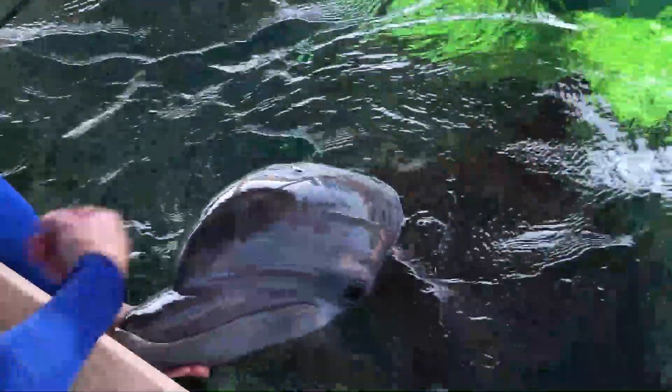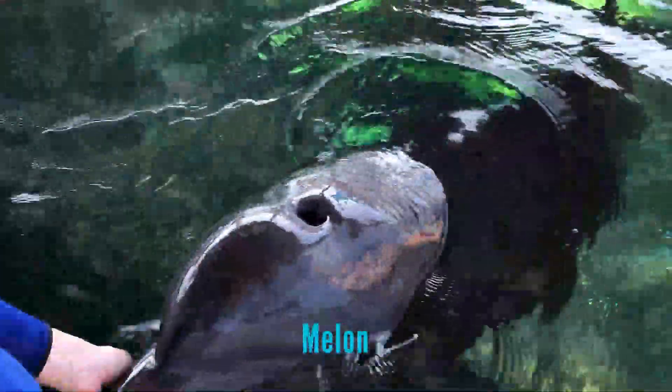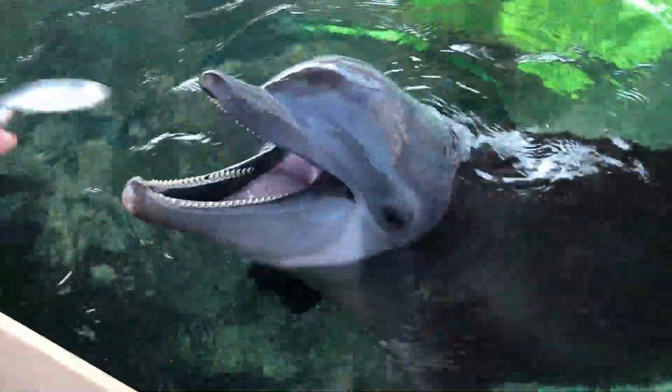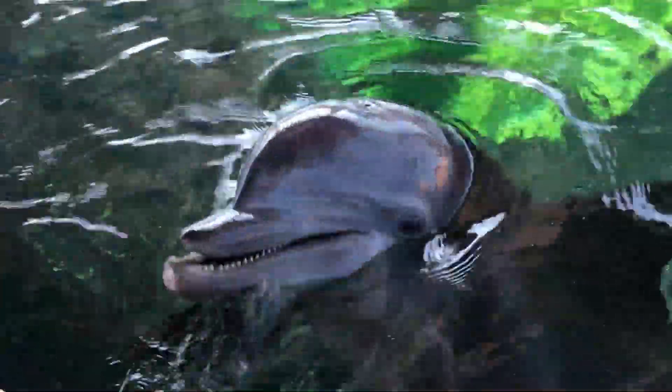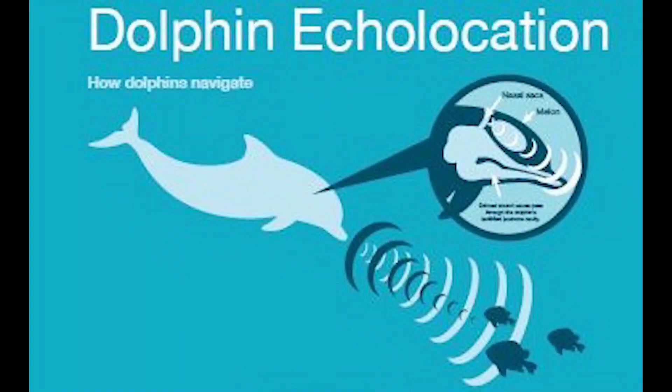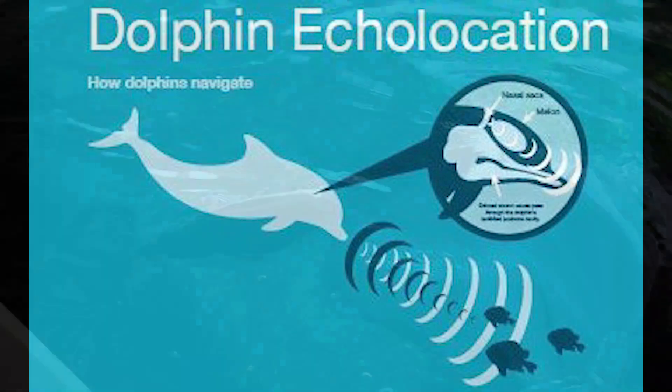The melon is a tissue complex located at the forehead of a dolphin and is primarily used for echolocation. This tissue complex acts like a lens to focus their clicks for echolocation into a sonar. Their clicks will reverberate off of objects in their environment, then return to acoustic fat-filled cavities in their lower jaw, move to their inner ear, and be interpreted into an image in their brain.